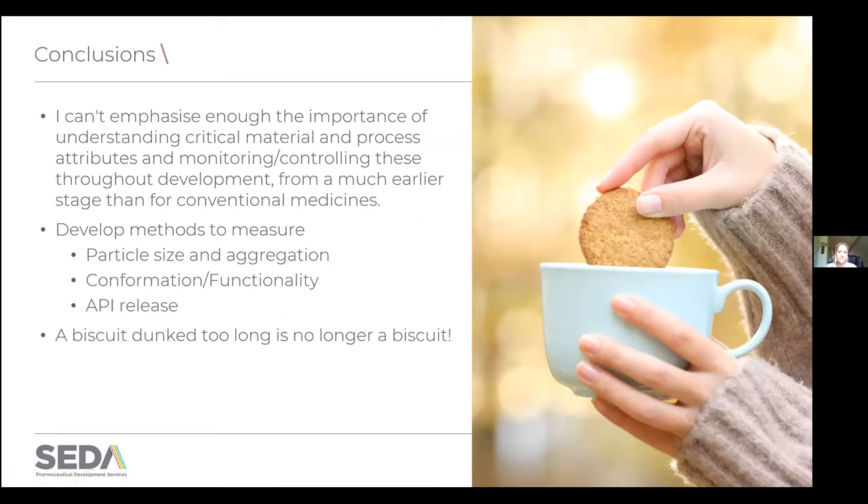In conclusion, the key message is to emphasize the importance of understanding the attributes of your formulation that might be important in its biological performance, and to do this much earlier on in development than you would for a conventional formulation. It might not all have to go into the first phase one submission, but it's really important to build that understanding so that when you make one batch and then a few months later make another, you know they're going to behave in the same way. Particular methods to concentrate on are particle size and aggregation potential, understanding conformation in solution, functionality, and API release — which is really a critical one. To finish, here's a slightly dodgy analogy to a dunked biscuit: there's no point in designing a biscuit with a fabulous crunch if you're going to leave it dunked in your tea for too long and it's all falling apart.